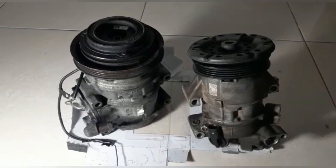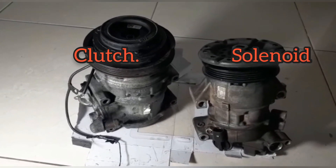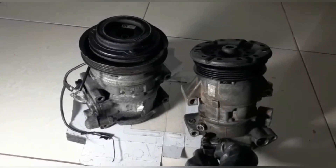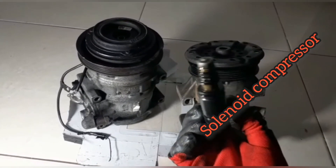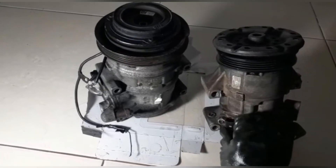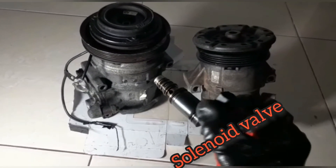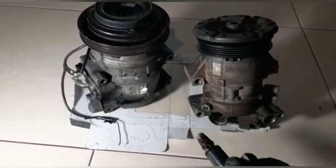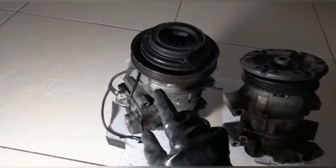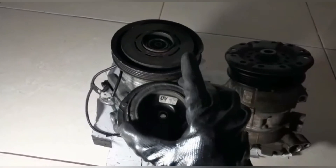Let me quickly familiarize you with the compressors. What you're looking at here are two compressors. On this side we have the solenoid compressor, and this is the solenoid valve — it goes in here. This part is really the problematic part of the compressor; this is what goes bad and would need to be replaced.